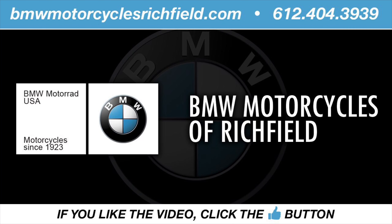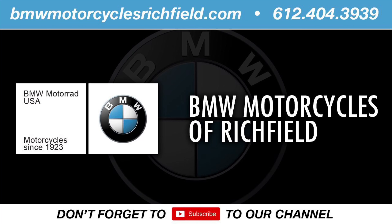Thank you for visiting our channel. If you like the video you're watching, please hit the thumbs up button. Ring the bell below for notifications of future videos and don't forget to subscribe to our channel.